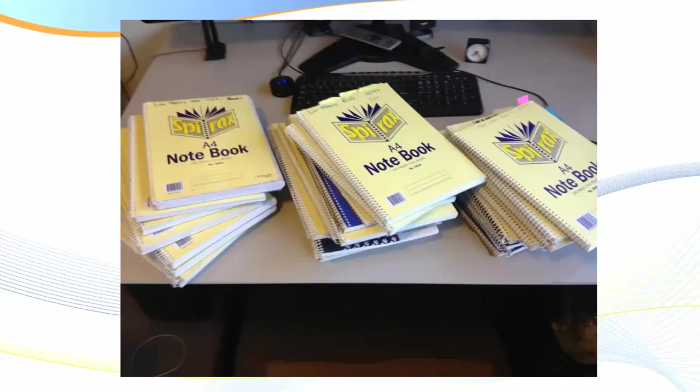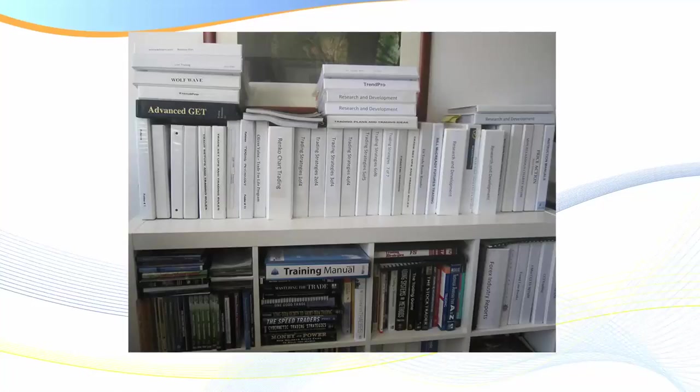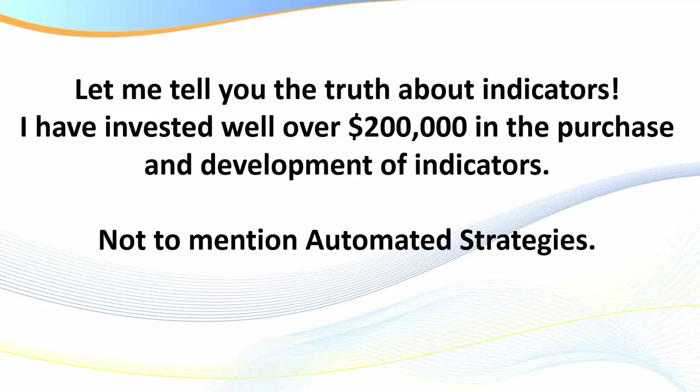Can you remember exactly everything in a book you read five years ago? Of course not — we forget. So I've put this all down in writing, and what this has enabled me to do is amass great insight into trading overall. I have dozens of these folders. On just one shelf you can read: trading strategies two of four, trading strategies one of four, Renko chart trading — that's a four-inch binder — Wolf Wave, Advanced GET, Trend Pro, and price action trading. There are two layers of books.